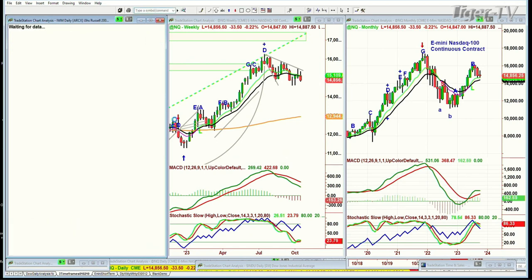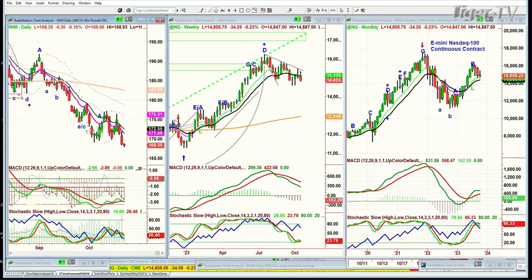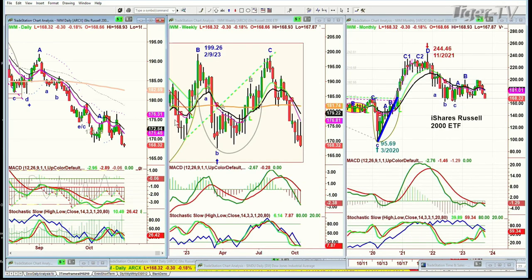IWM, the Russell 2000, is trading down 26 cents at $168, making a new unrecovery low — at least a monthly low.